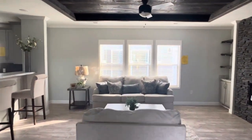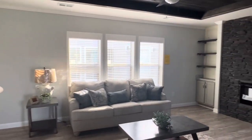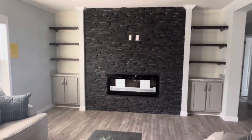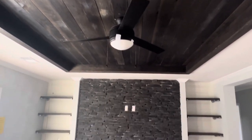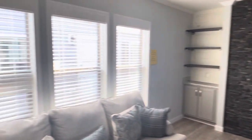One thing I'll say about this floor plan — I've seen many of them, and each one I walk into is completely different than the last. With the colors, everything they put in the house — this is the first time I've seen this particular ceiling, this particular kind of rock, this color scheme. Everything is different in this house.